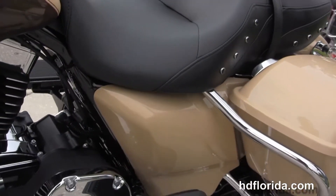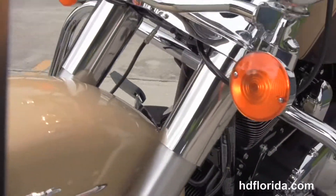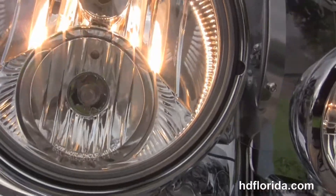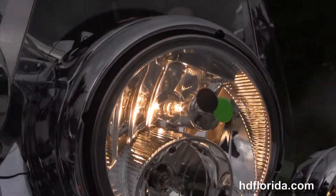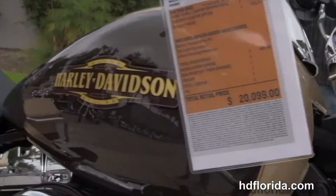Out front we've got a full size attached windshield and a full size set of chrome passing lamps. This bike is in sand pearl and canyon brown pearl two tone. There's a two year limited mile warranty. This bike comes with factory security and cruise control.